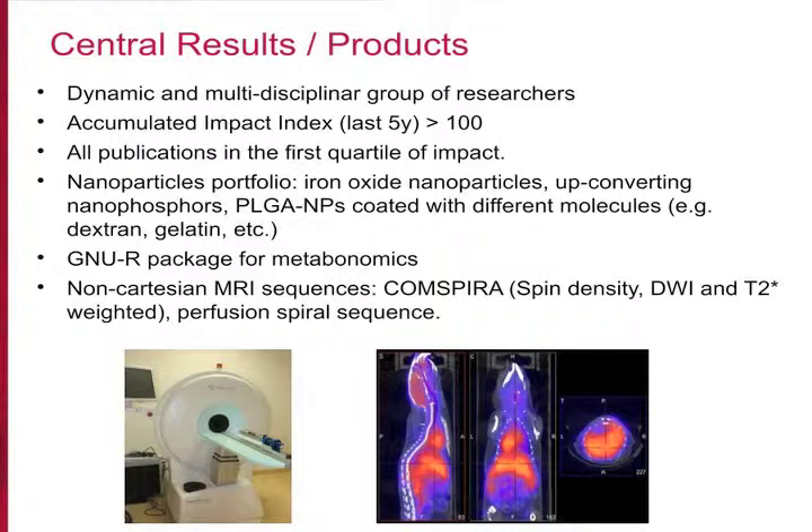We would like to collaborate in advanced imaging methods, especially compressed sensing for decomposition and positive contrast imaging, and in PET for molecular probe development. Early-stage researchers are welcome for training and collaboration on projects. Thank you very much.